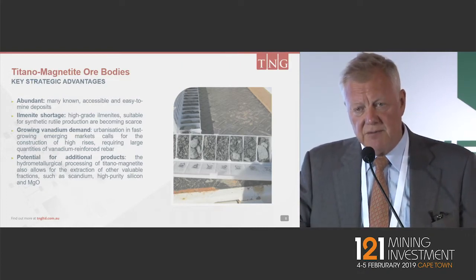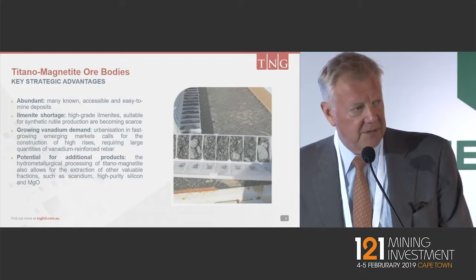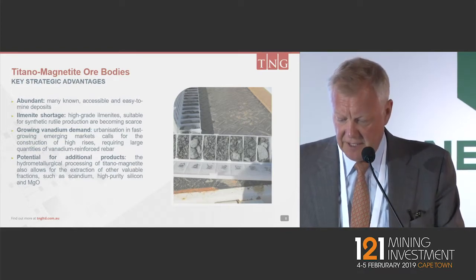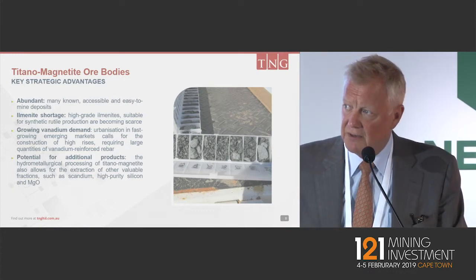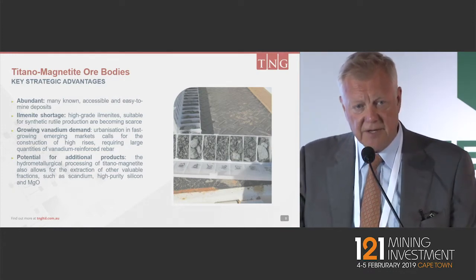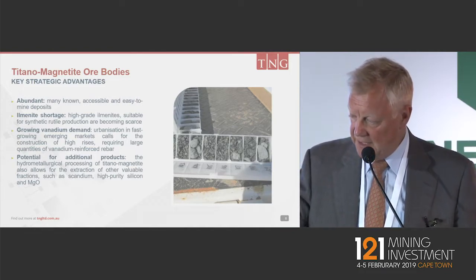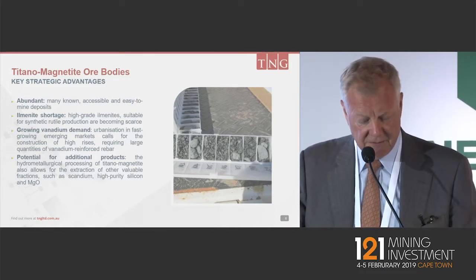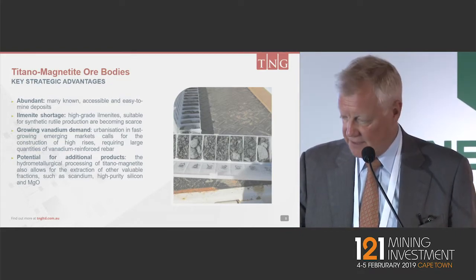The key advantages of these types of ores — we heard Fortune talking about Bushveld this morning and we're exactly on their heels for developments. These deposits, they're not rare, but where you get a good one, where you do get a good mix of vanadium and titanium, then you have very good potential for, if it's well located, an economic deposit.